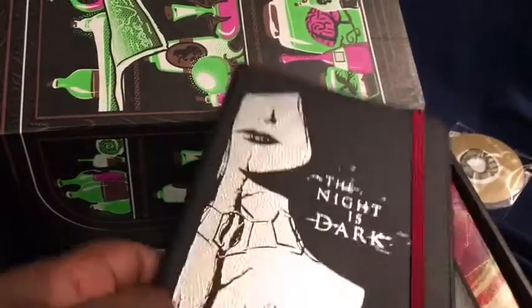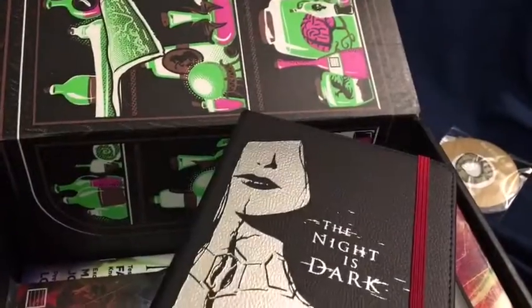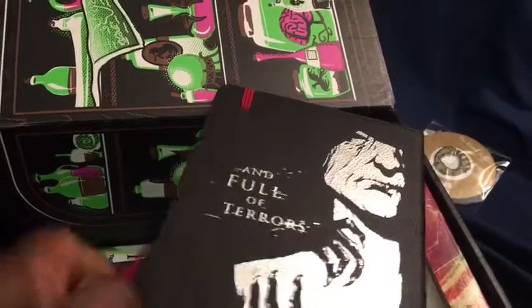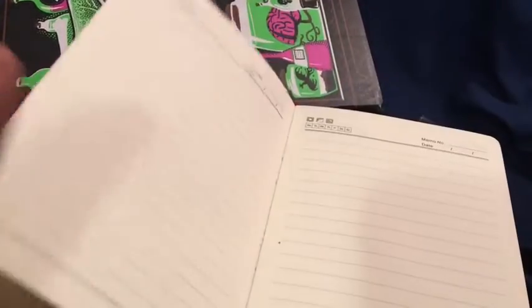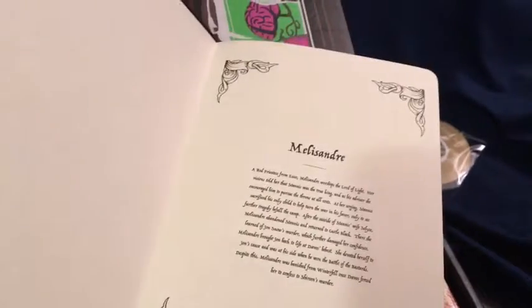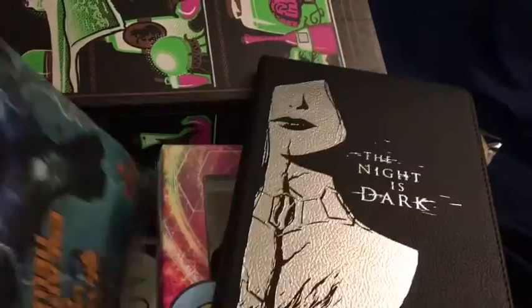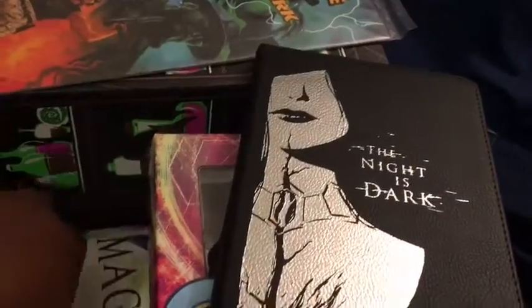Next up we have a Game of Thrones piece. On the front it says 'The night is dark and full of terrors' — it's a little Game of Thrones journal, which is pretty cool. You can just write down whatever you need to in there, and the beginning has a little piece from Melisandre.